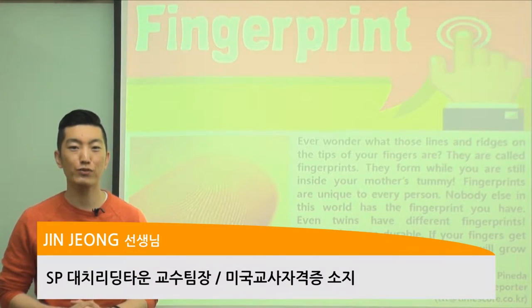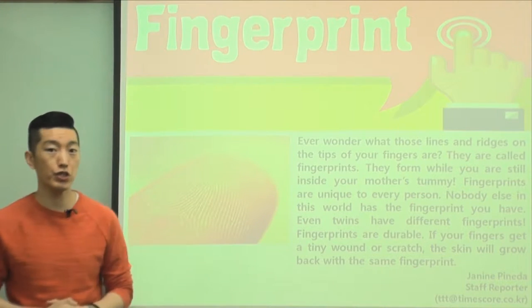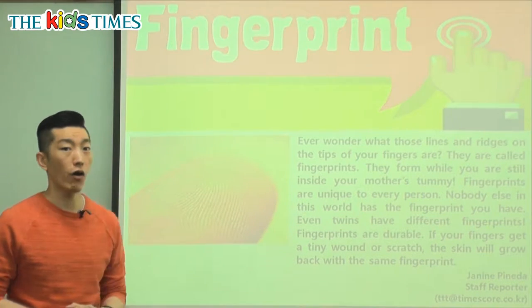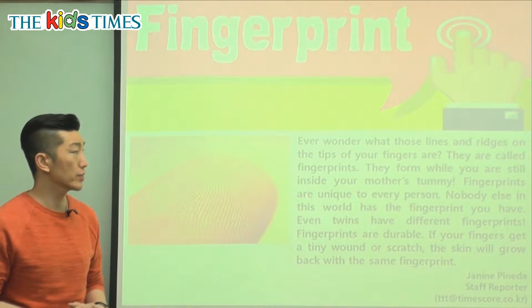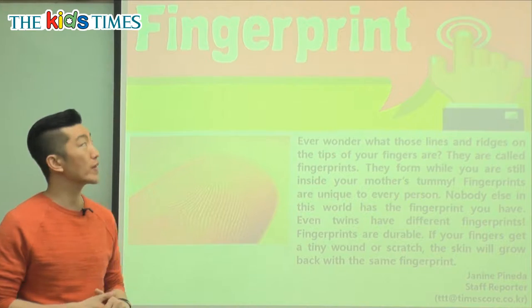Hello everyone, it's Jin Teacher coming to you from Reading Town. Let's take a look at today's interesting article. So if you look at this picture, it's something that you and I all have and it's very special, different on all of us. So the title of today's article is fingerprint.